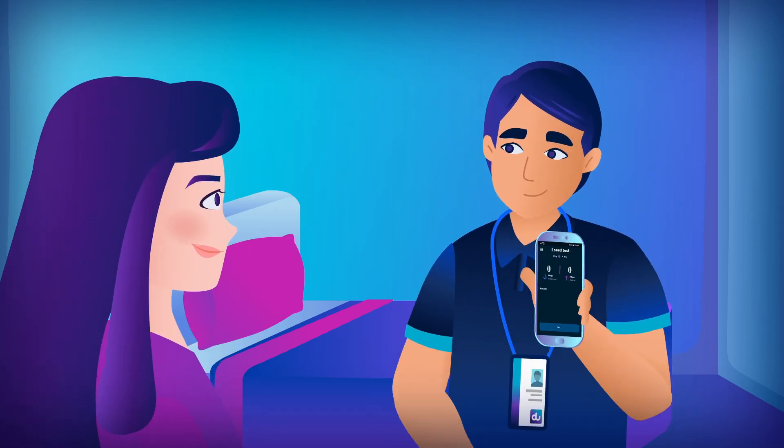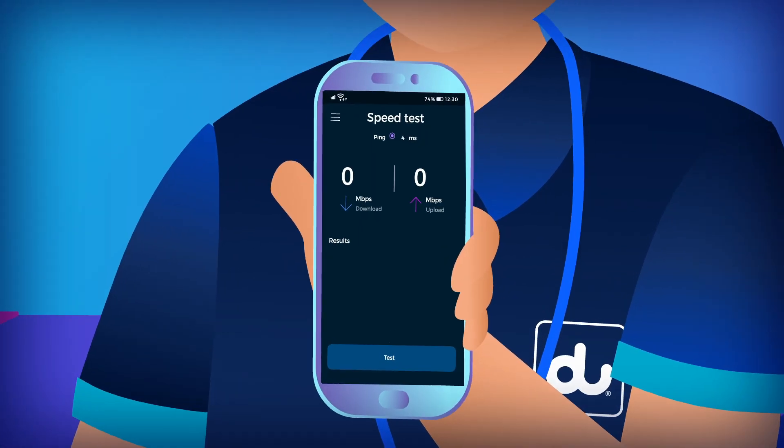The expert will do a speed test and check if the landline is working. If needed, he'll also perform the speed test in any other room and recommend an additional router if required.